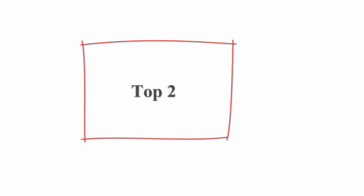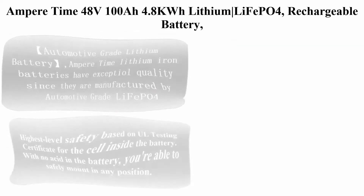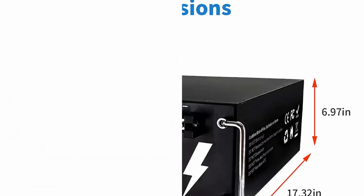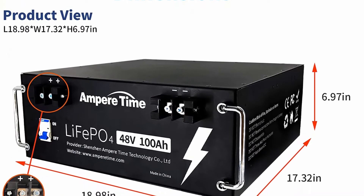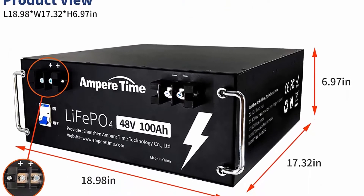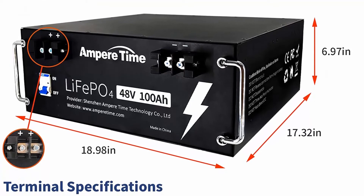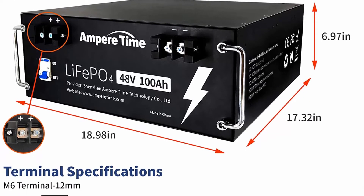Top 2: Ampere Time 48V 100A 4.8 kWh Lithium LiFePO4 Rechargeable Battery, built-in 100A BMS, 280A max, 4,000–8,000 cycles and 10 years lifetime.